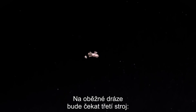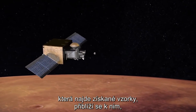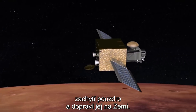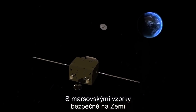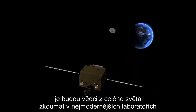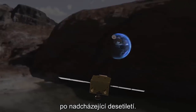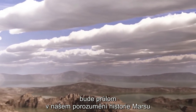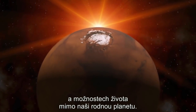Waiting in orbit would be a third spacecraft, an Earth return orbiter, that would find the samples in space, catch up with them, capture the container, and bring it back to Earth. With Mars samples safely back on Earth, scientists around the world would be able to study them in state-of-the-art laboratories for decades to come. The payoff of a sample return would be a breakthrough in our understanding of the history of Mars and of the potential for life beyond our home planet.